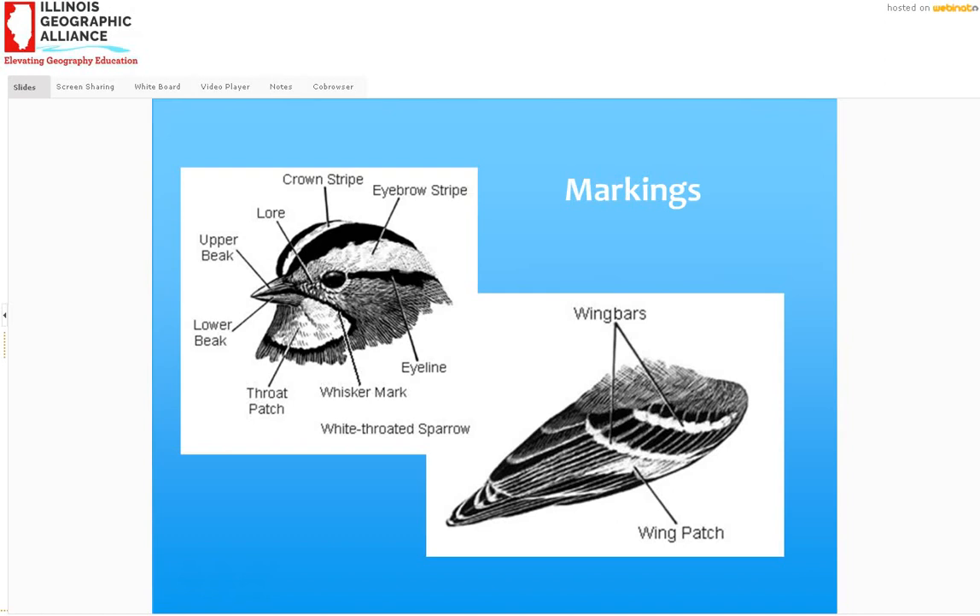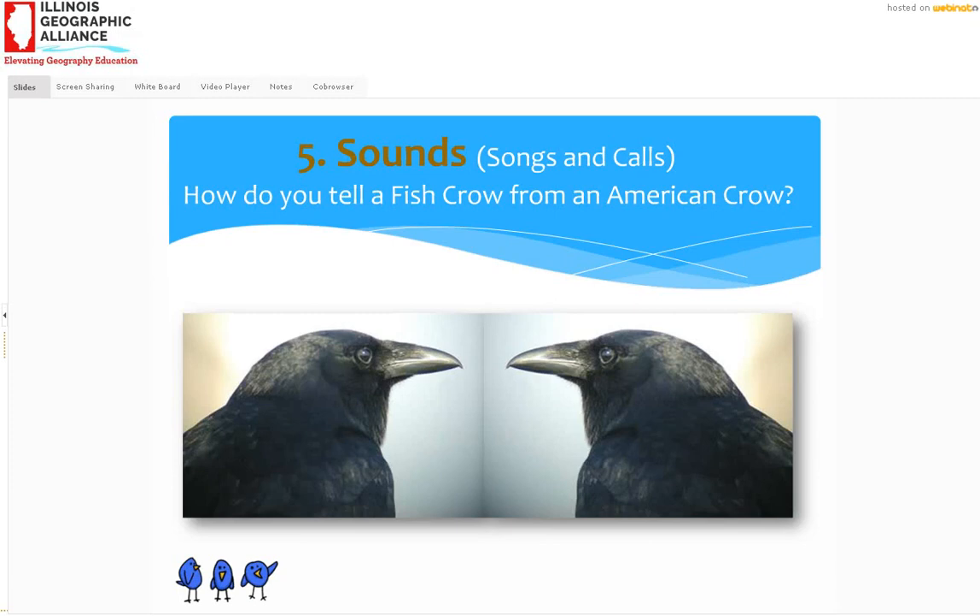Moving on to number five: sound. There are blind birders who don't see the birds at all — they only go by sound — and they can do an incredible job. There are some birds you can only tell apart by sound. For instance, a fish crow and an American crow look exactly alike. The American crow goes 'ah ah ah ah' — very strident. And a fish crow goes a more nasal 'ah ah' — very different, kind of laid back. That's one way you can tell them apart.